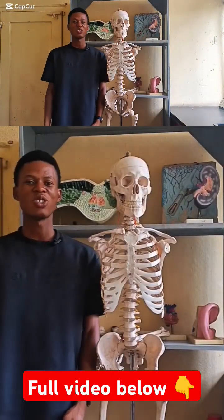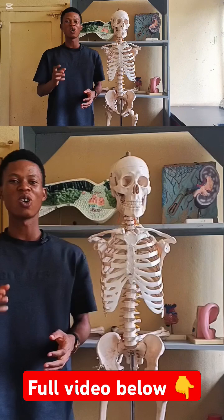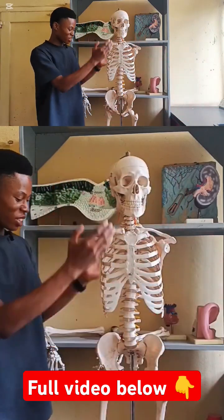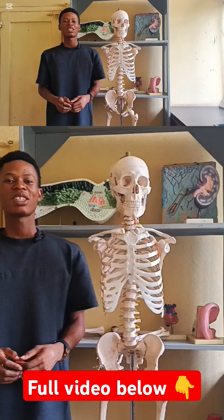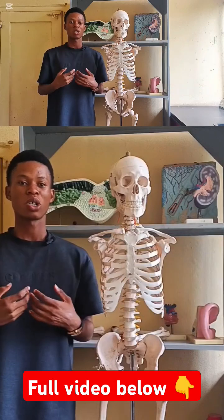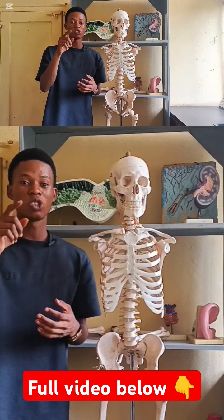Welcome back to my YouTube channel. Today we are diving into the fascinating world of the human skeleton, and we have a real one right here. It will interest you to know that you were born with about 270 bones, but as you grow up and become an adult, you have just 206.